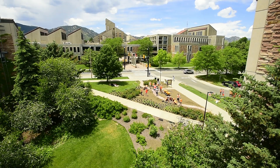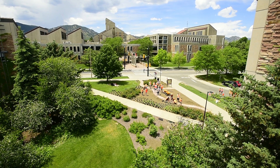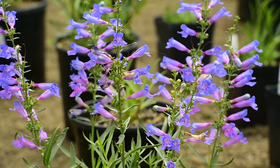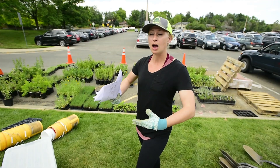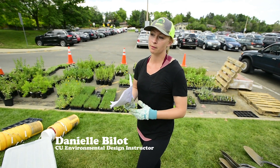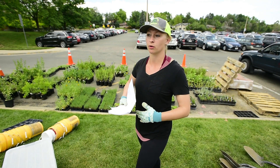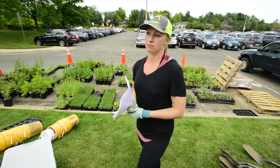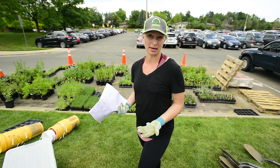Over the course of the past month and a half or so, these students have been involved with a really intensive studio design class where they learned about the different types of bees in Colorado, the different native plants in Colorado, how they interact with each other, and then how to innovate on different urban typologies in order to increase the availability of habitat in their hometowns — Boulder, wherever it might be.